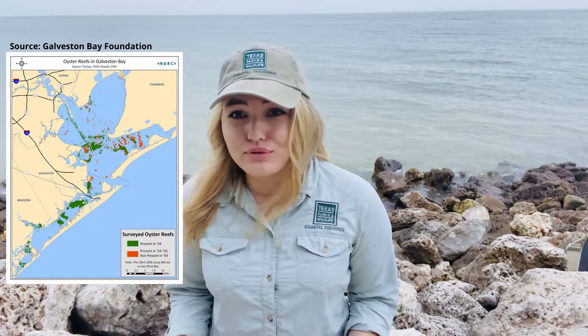Oysters face a variety of environmental pressures in the bay, including things like hurricanes depositing sediment on top of the reefs or creating hypoxic conditions in the bay, but also things like drought, which can also change the salinity. And this reduces the oyster's natural ability to defend itself against predators and also disease. These environmental pressures, coupled with over-harvesting, have caused the number of reefs in Galveston Bay to decline to a fraction of what they used to be.